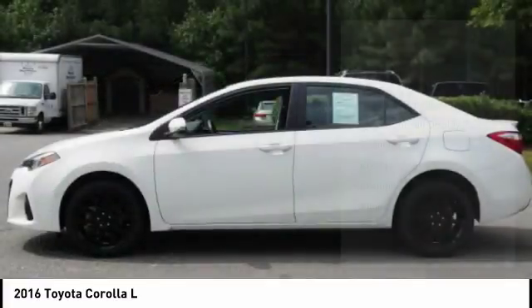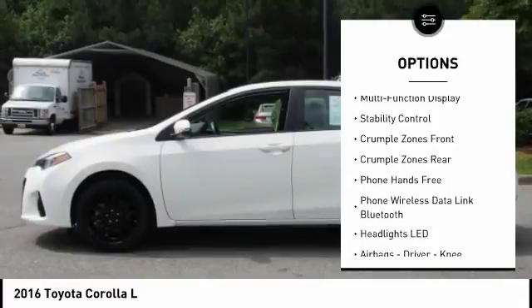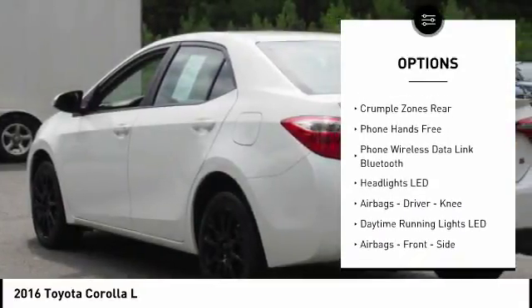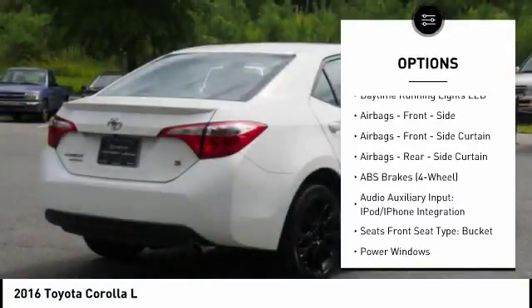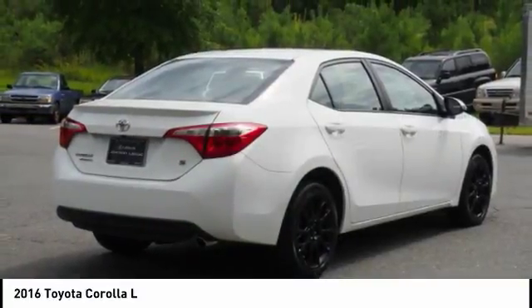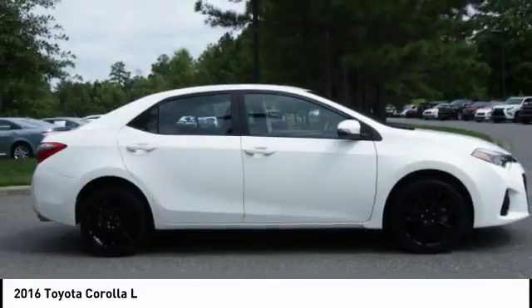Here are some of this vehicle's great options: traction control, stability control, power steering, power windows, power brakes, trip computer, child safety locks, airbags — driver, knee — electronic brake force distribution, and tachometer.